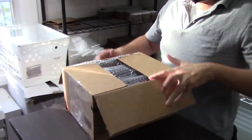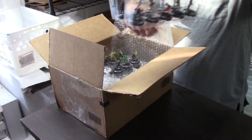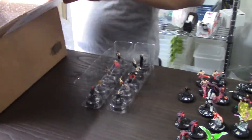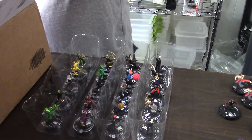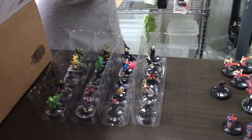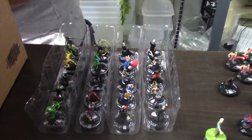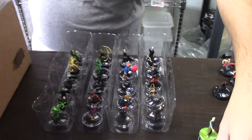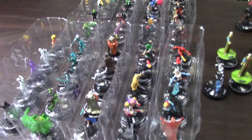This next one is a restock from Jay. He had these all auctioned — they're all rares and super rares, so they're going to be good. I think he only had these for like 10 or 12 dollars for the lot each. I think we paid maybe 40 or 50 bucks for the whole thing shipped.